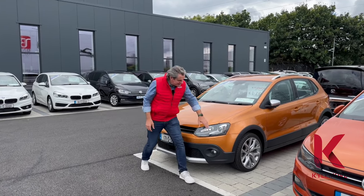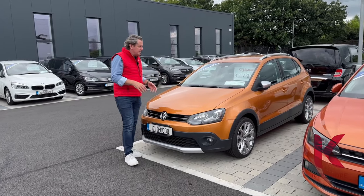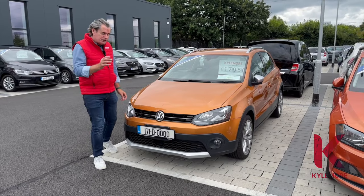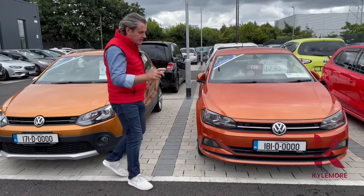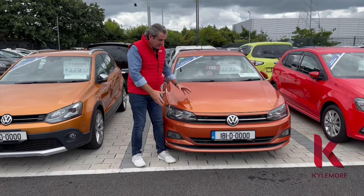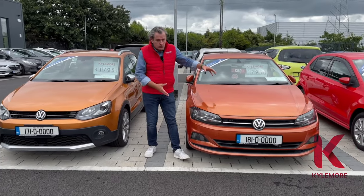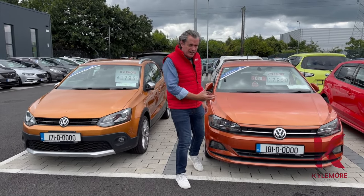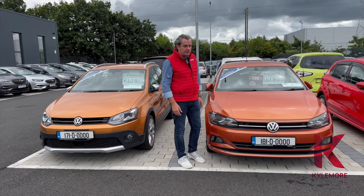They're all slightly different because this is a Polo Cross. The Polo Cross comes with black plastic around the outside and it's slightly taller in stance, but it's essentially a Polo that looks a bit more butch. If you shift a little bit forward you'll find a brand new model of the Polo - still a 181 but the newer model. If you look carefully you'll see it's much wider than its predecessor, closer to the size of a Golf, and it's a bigger car entirely inside and out.